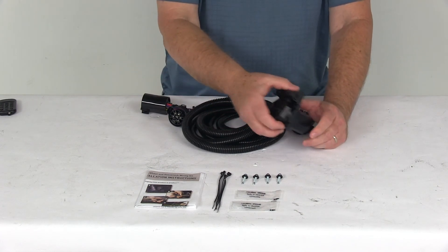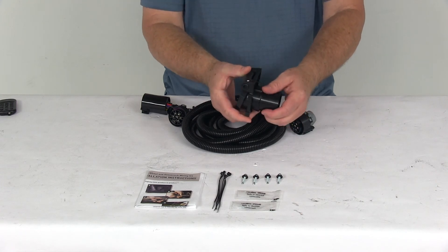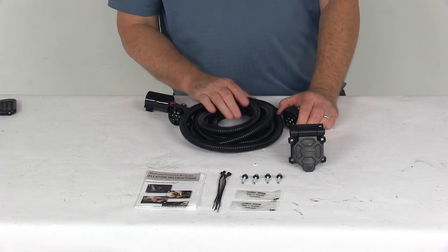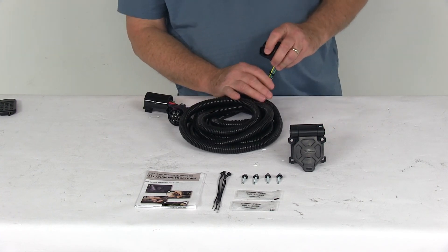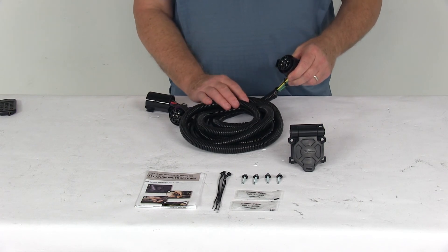When you install this, it does require a 2-1/8 inch hole in your truck bed for this to go into. The harness length is 10 feet long. The wire gauges are: purple, green, yellow, and brown wires are 16 gauge, and the blue, red, and white wires are 12 gauge.